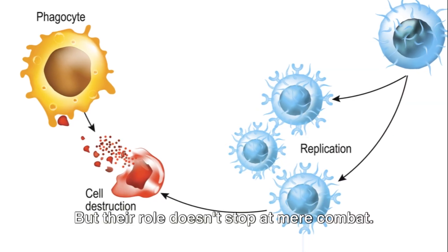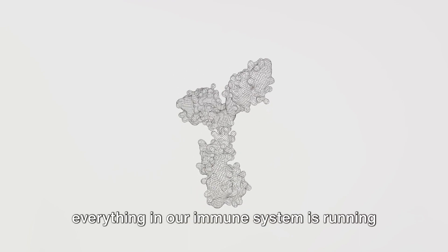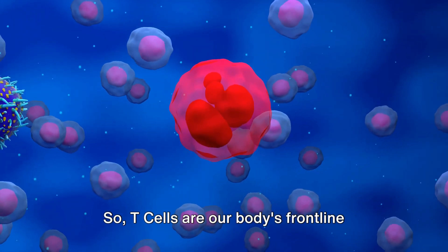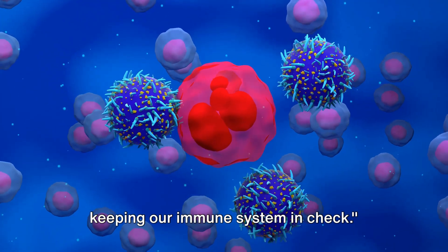But their role doesn't stop at mere combat. T-cells also act as regulators, ensuring everything in our immune system is running smoothly and preventing harmful overreactions. So T-cells are our body's frontline soldiers, directly attacking invaders and keeping our immune system in check.